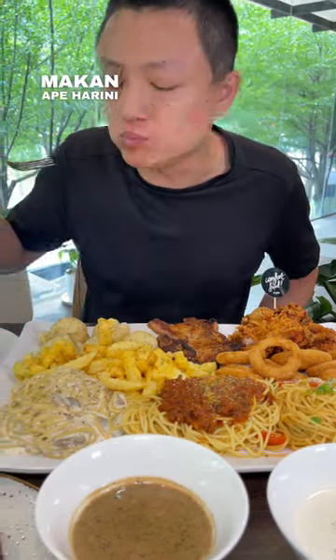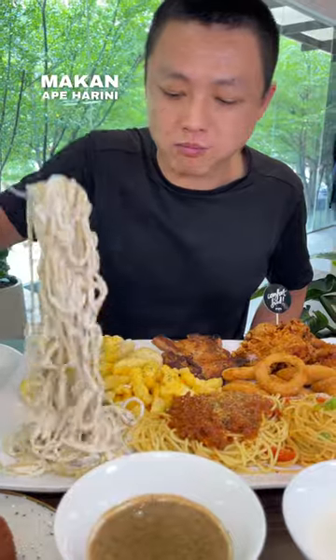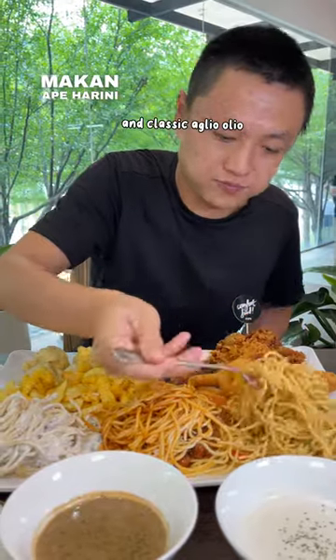For protein, we have home-style grilled chicken chop and our famous country fried chicken. It also includes three types of pasta: carbonara mushroom, beef bolognese, and the classic aglio oleo.